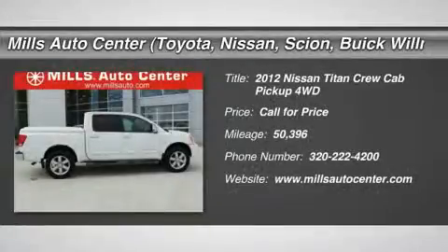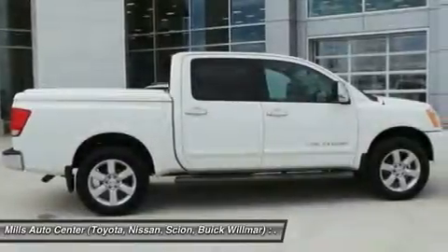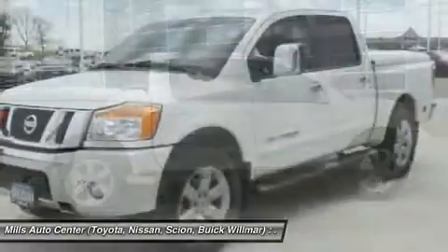2012 Titan. The Titan houses the Endurance V8 engine, the largest standard truck engine in its class. But the benefits don't stop there.